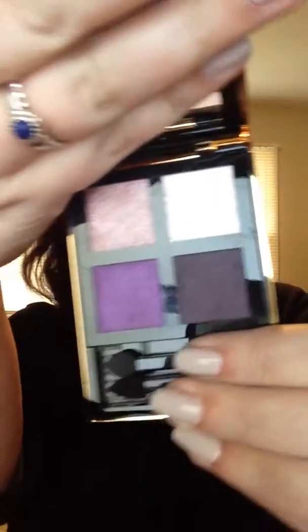Last but not least, I got a YSL palette — this is number 13. It's really nice. These are a little pricey for what I usually go for, but I'm really excited to use these colors because I think they're very wearable. The palette has this cool brush — it's rubbery and pointy, which I've never seen before. If you know why there's a rubber brush in here, let me know in the comments!